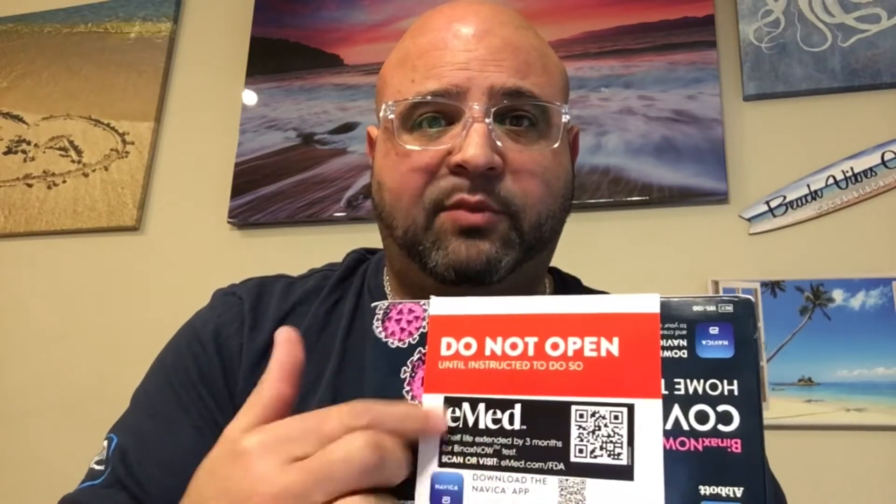Let's go over this COVID-19 test. You're going to have to go to emed.com, create a profile, and download the app. There are QR codes everywhere — it'll show you very simply how to get to the web page. When you receive this test and you log in, do not open it until instructed. They will instruct you on how to do so.